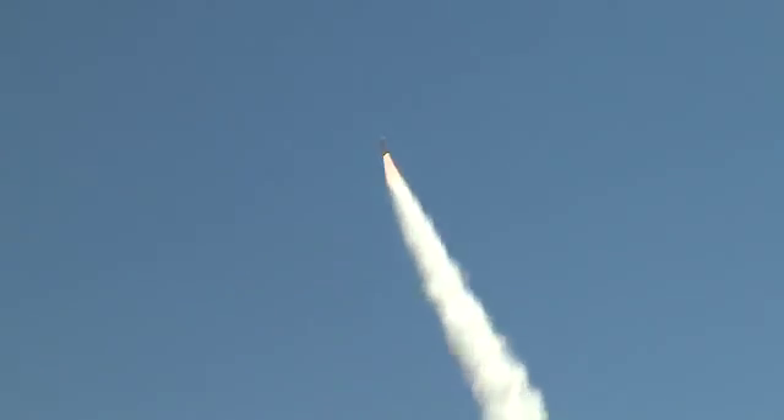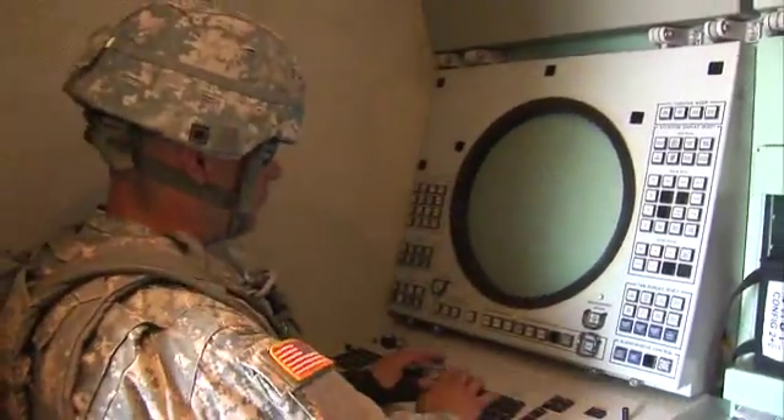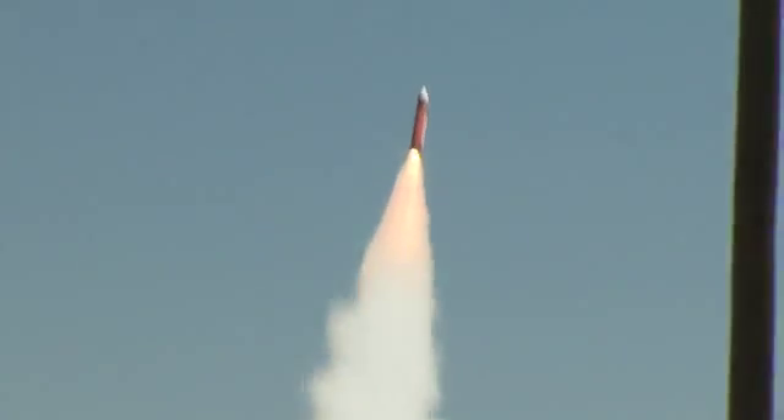When trouble comes, one job that helps keep the skies clear is military occupational specialty Patriot Fire Control Enhanced Operator Maintainer. The Patriot missile has proven to be an effective air defense weapon, providing protection to our forces by intercepting aircraft and missiles.